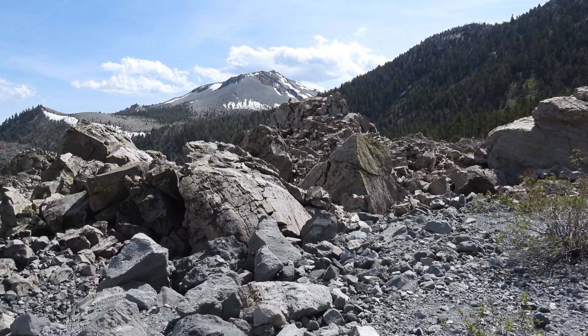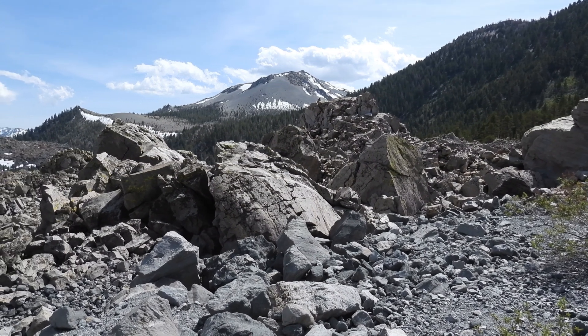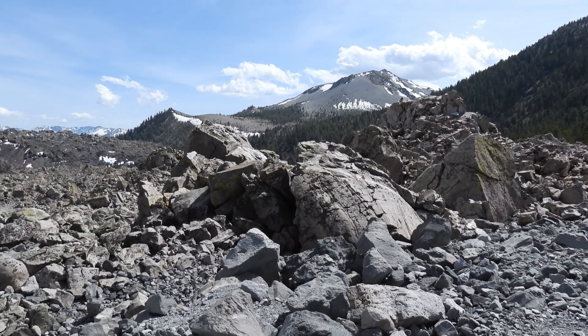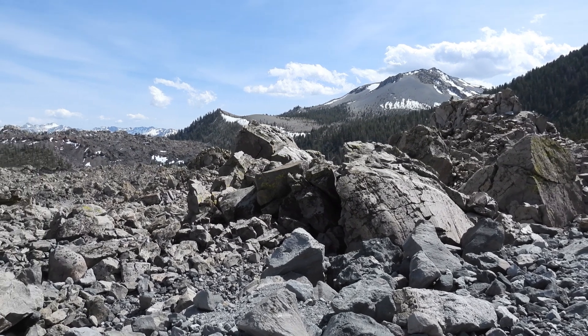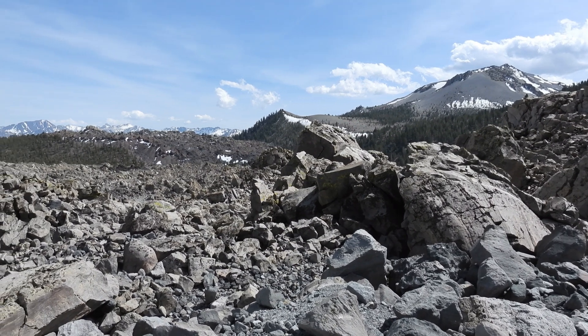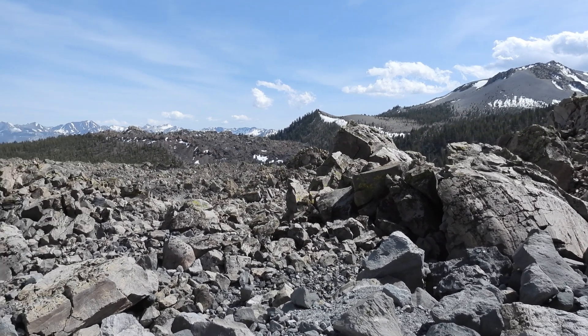This geologically recent volcanic activity, together with unrest in Long Valley Caldera that began in 1980 and the frequently felt earthquakes in the region, are reminders that the processes that have sculpted the eastern Sierra landscape over the past 4 million years continue today.